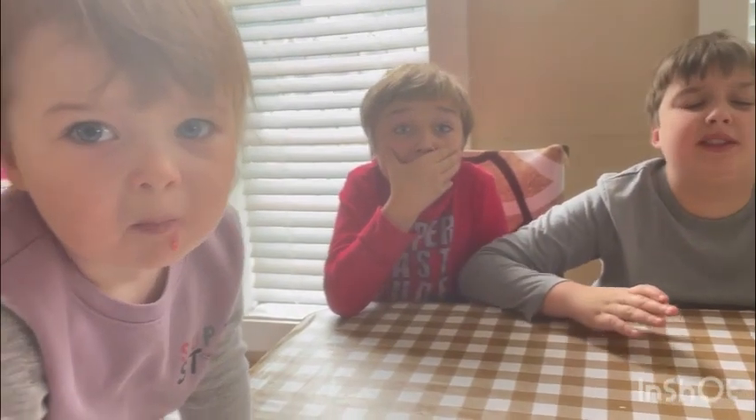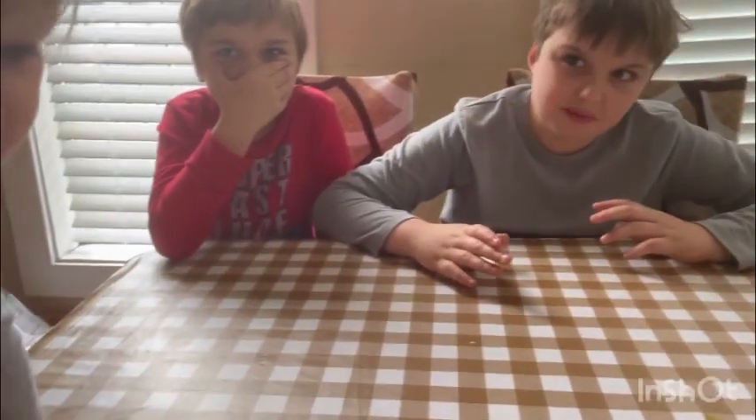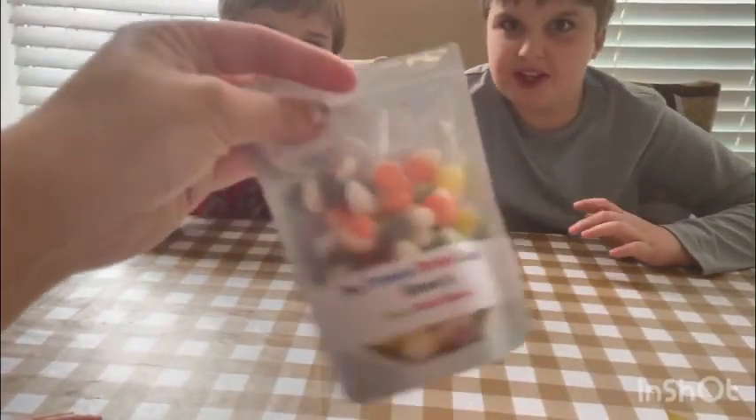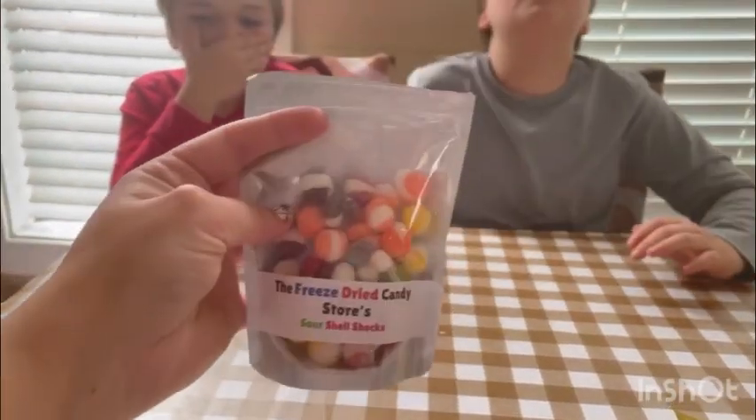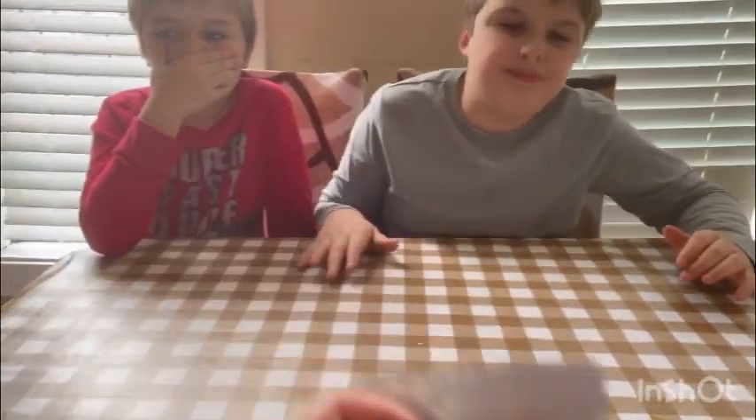It got stuck! Yeah, the sour green one makes this face. Okay, these are good — definitely worth getting for your kids.